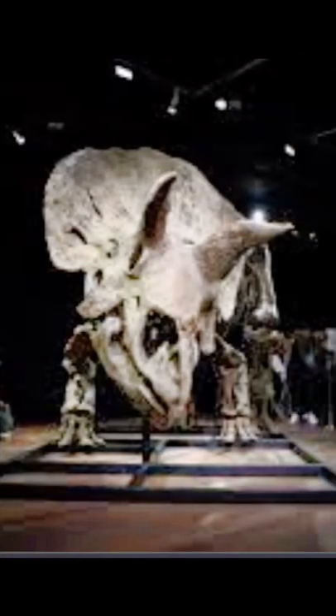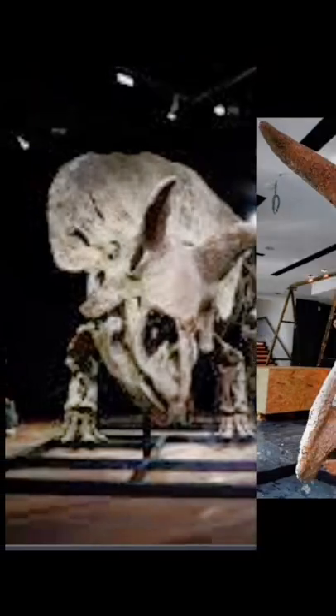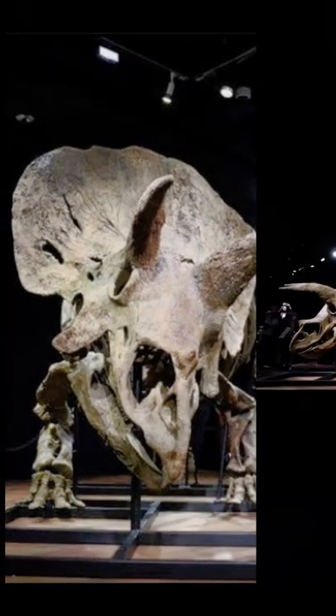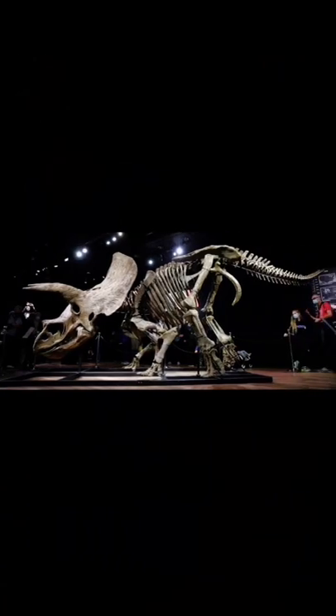These findings show the healing process in dinosaurs, which appears to be similar to that in mammals. This also shows that the injury occurred at least six months before Big John's death.